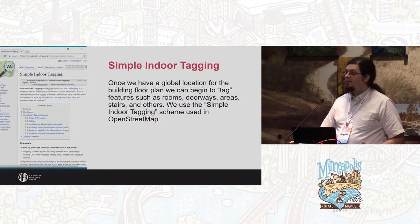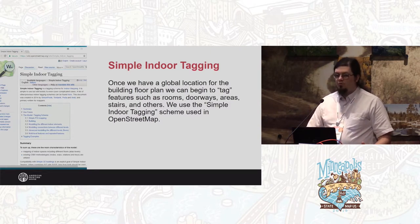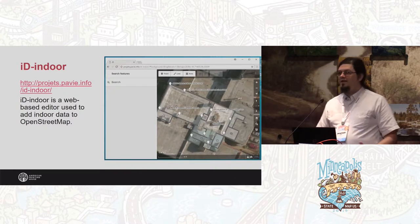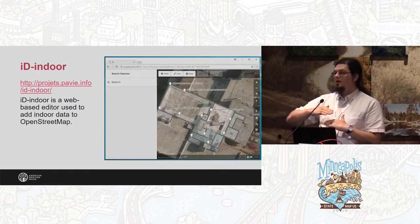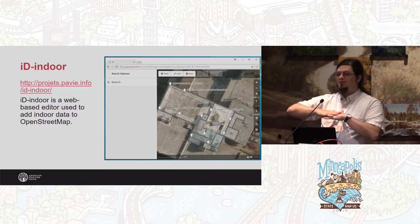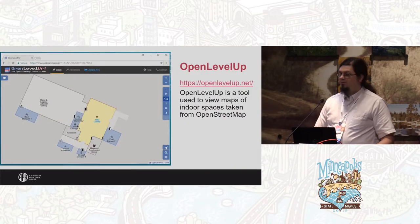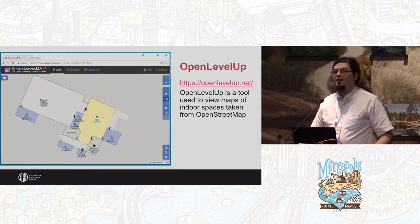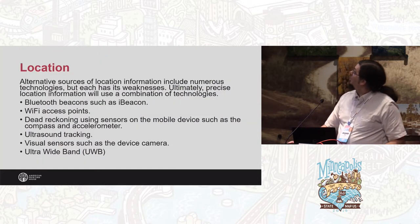We put maps into OSM usually with iD Indoor or JOSM, and just draw the rooms and corridors and tag them with Simple Indoor Tagging. Some of the tools we use: iD Indoor is great. iD is wonderful also, but it tends not to distinguish between the levels of a building — if you have a six-floor building, all the information is squashed down and overlaps. But iD Indoor differentiates between levels. We also use Open Level Up, which is just a viewer. This is a map of the APH Museum — if you're in Louisville you can come visit and see a first edition of a Louis Braille book or Stevie Wonder's piano.